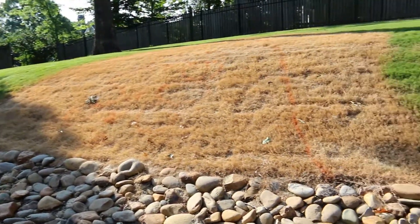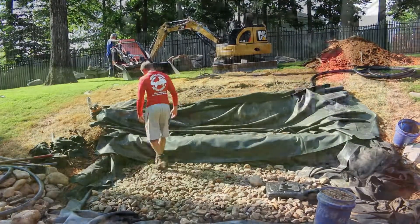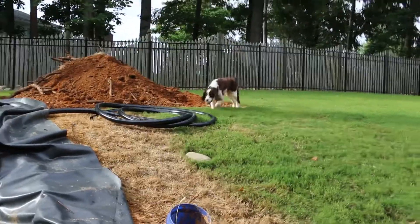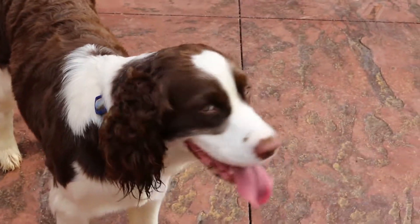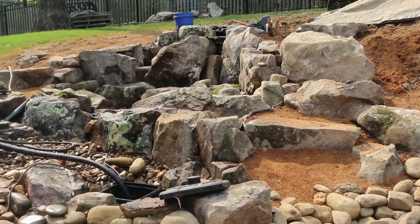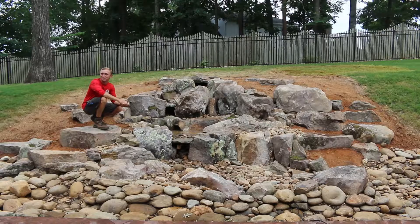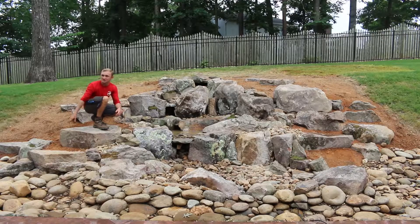We're finished up with Abby Falls. Abby is right here — she's already been running through it, which is why everything is muddy. We don't have any mulch down yet, that's coming this weekend, but it's time for the reveal — so I'll quit talking and plug it in.